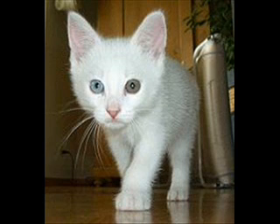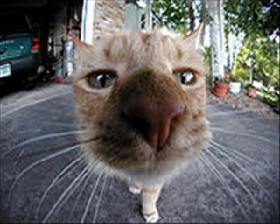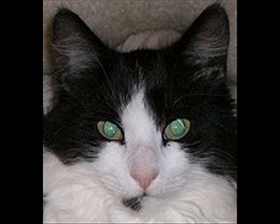If a cat chronically shows the third eyelid, it should be taken to a veterinarian for evaluation. Unlike humans, cats do not need to blink their eyes on a regular basis to keep their eyes lubricated with tears. Unblinking eyes are probably an advantage when hunting.